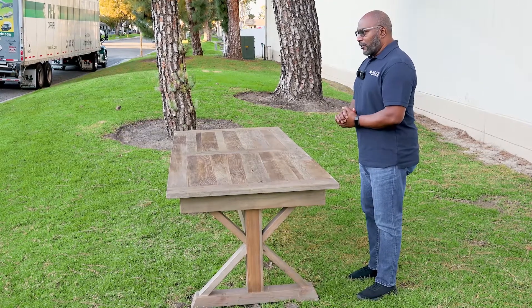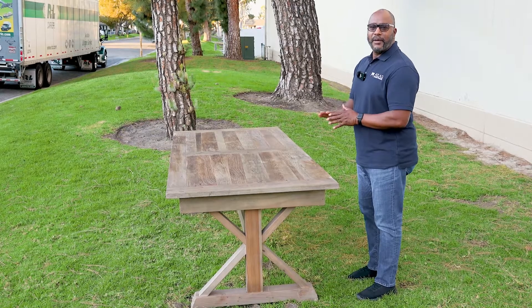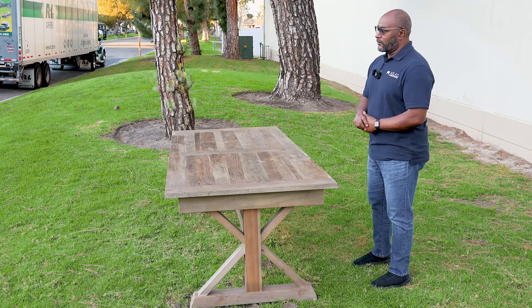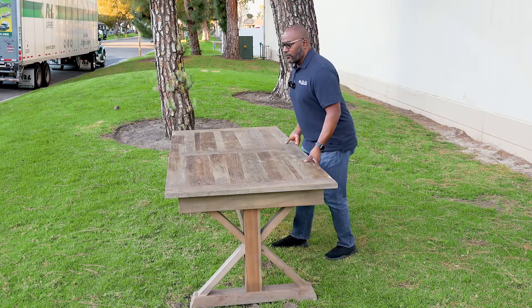Royce of farm tables. But everyone always tells me, 'Kerwin, I love your table, but the only problem is the legs don't fold.' So this is a venue table, a party rental table, and a dining room table — you can use it in all those different settings.